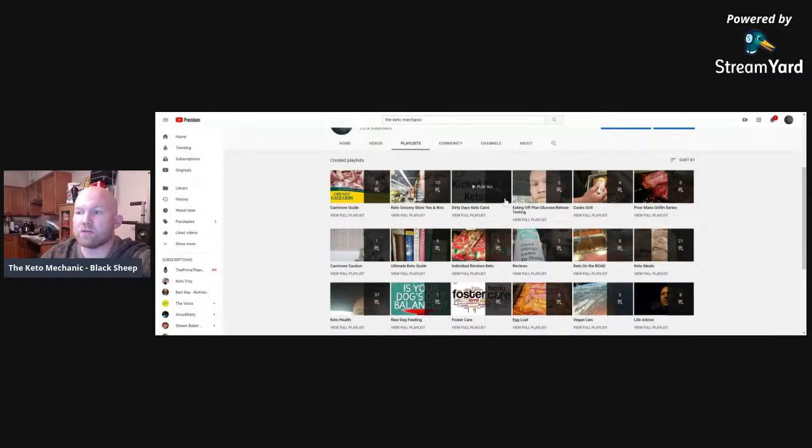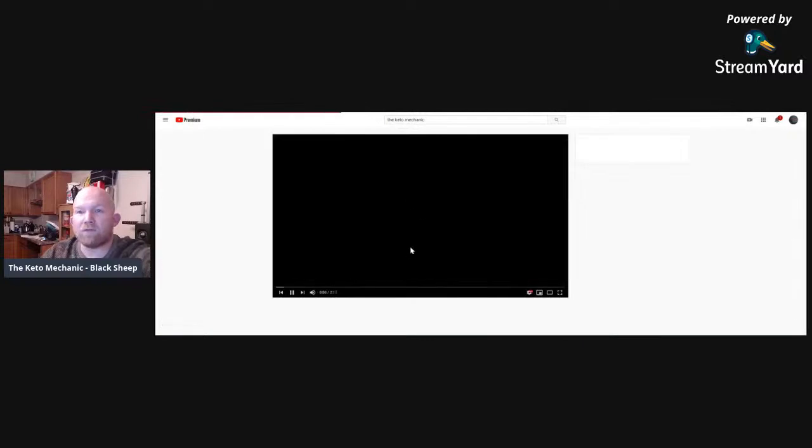There's a 'Dirty Days Keto Carnie' playlist where I show how I go to McDonald's, Wendy's, or Chipotle and order keto food. There's also a 'Carnivore Caution' video showing what caution you need when on a carnivore diet. If you want to eliminate all carbs and expedite the process with an even more anti-inflammatory diet, check that out. And there's an ultimate keto guide with every type of keto available.